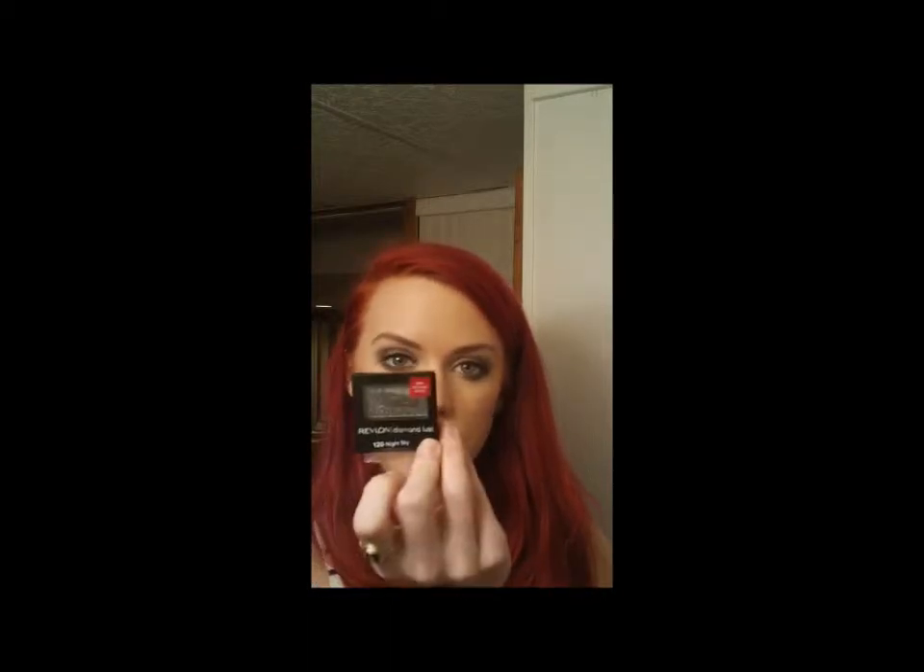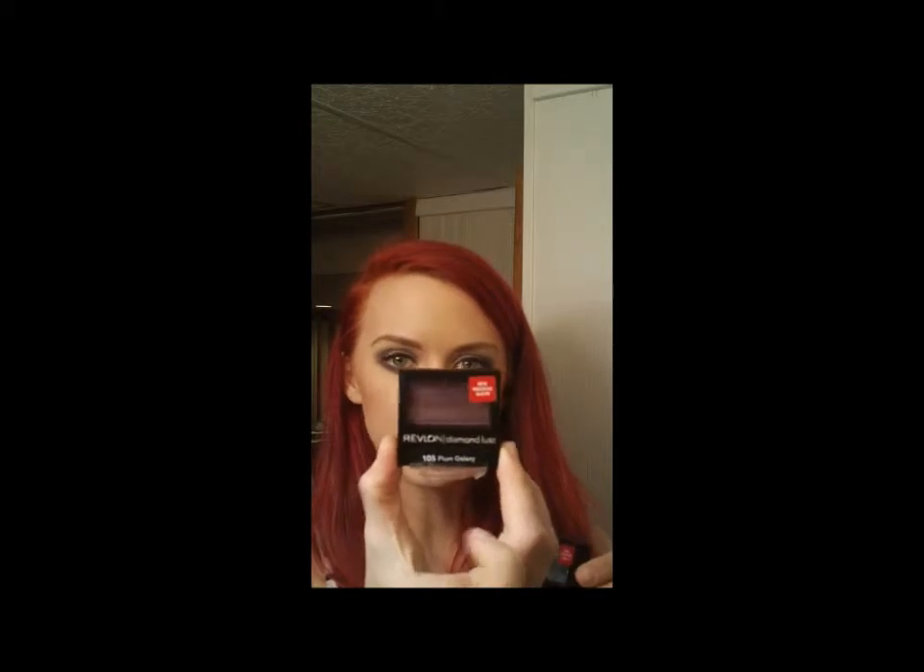Hi guys, today I'm going to briefly give you some quick overviews of the Revlon Diamond Lust eyeshadows. I picked up three colors at Target today. They actually come in five different shades but they only had three left. The three that I picked up were Night Sky, Plum Galaxy, and Starry Pink.